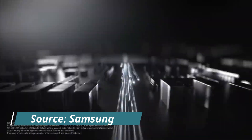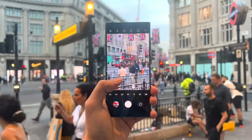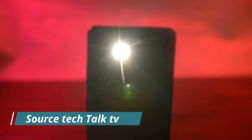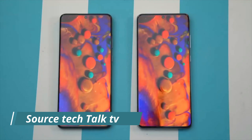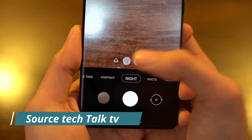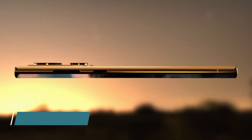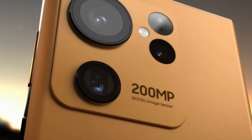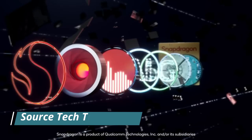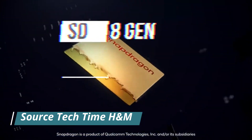According to reputed leaker Universe Ice, the S23 Ultra will have the smallest appearance change in Samsung's history based on what they have learned so far. They specify that the Samsung Galaxy S23 Ultra will be 163.4mm x 78.1mm x 8.9mm in size, compared to the Galaxy S22 Ultra which measures 163.3 x 77.9 x 8.9mm. The size of the Galaxy S23 Ultra is almost unchanged from that of the S22 Ultra.